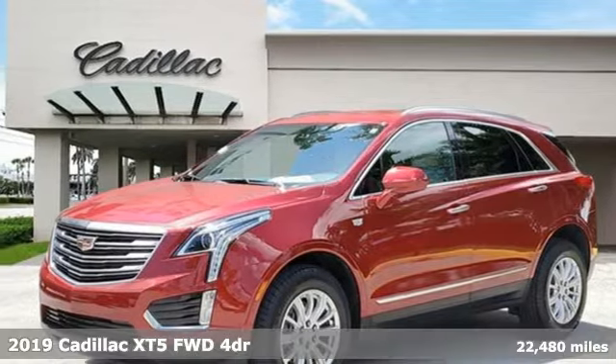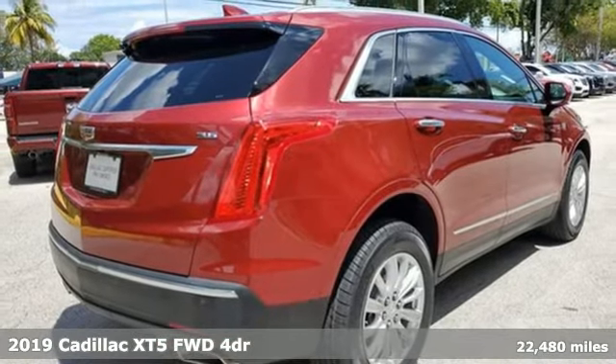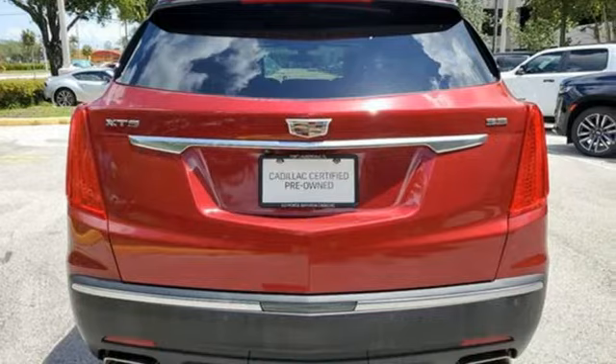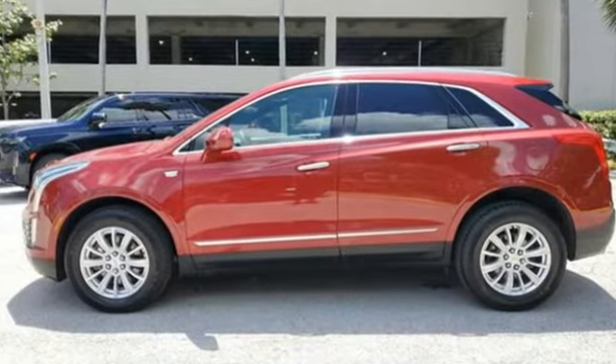It's a 2019 Cadillac XT5. The distinctive exterior lends itself to more balance on the road and greater space inside, while the engine delivers excitement behind the wheel. And get ready for an impressive combination of features.